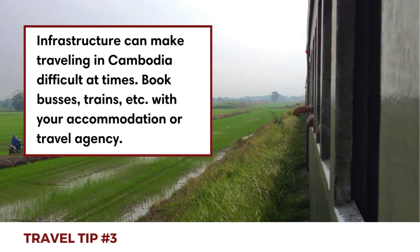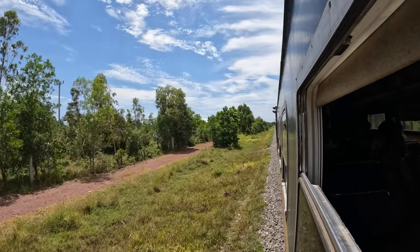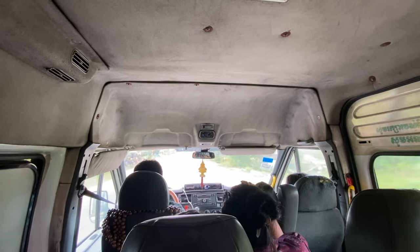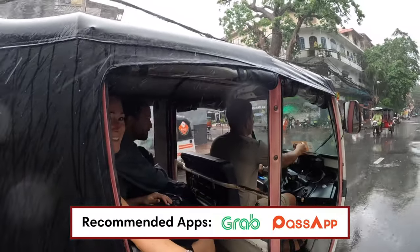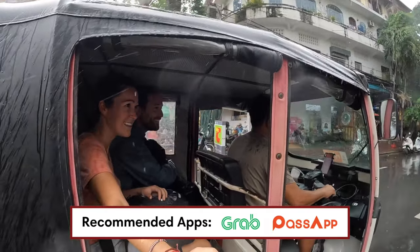Third, traveling within Cambodia can be challenging due to the developing road infrastructure in some areas. It's best to book your travels at your accommodation or a travel agency. At the destination itself, we recommend downloading the Grab app or the Pass app. These are ride-hailing apps that work for both taxis and tuk-tuks.